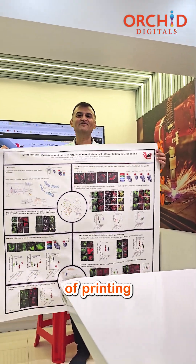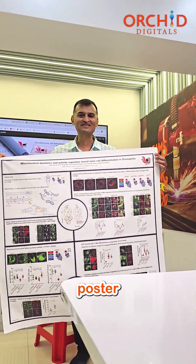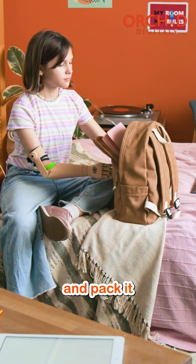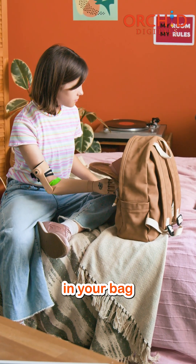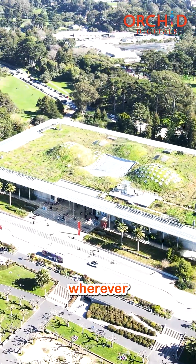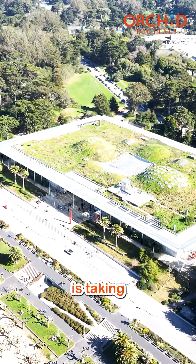Moreover, the benefit of printing on a cloth poster is that you can easily fold this material, pack it in your bag, and carry it to a remote location wherever the exhibition is taking place.